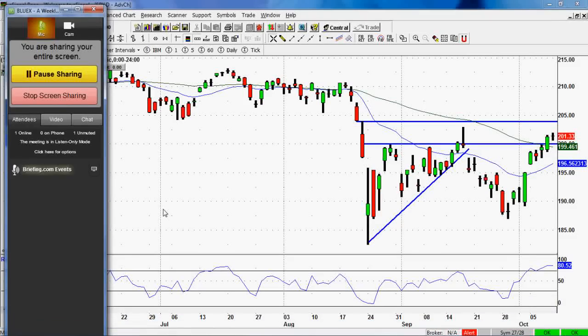Welcome, everyone, to this week's review of my trades for our Briefing Trader service. I am your host, Scott Smith, also known as Blue Chip Trader, under the ticker BlueX. I know it's been about two weeks or so since my last update — I've been off on the weekends and Fridays for personal reasons. But I'm just going to try to bring everyone up to speed here as quickly and as painlessly as possible.